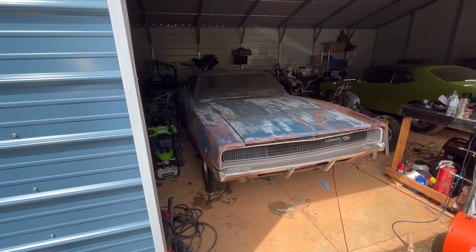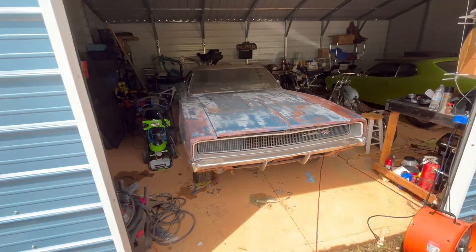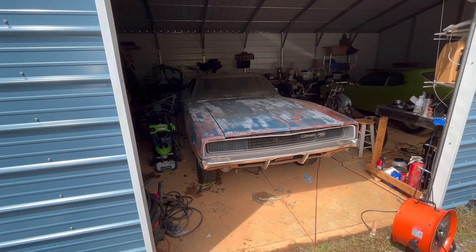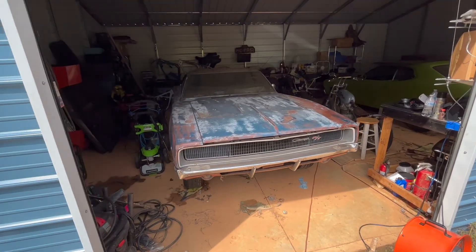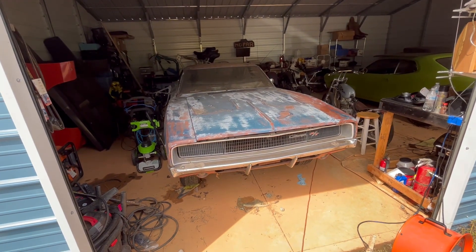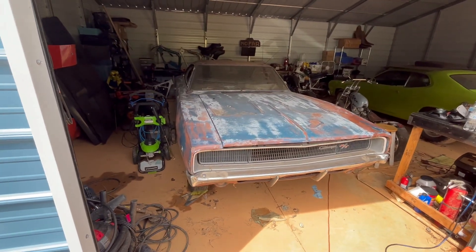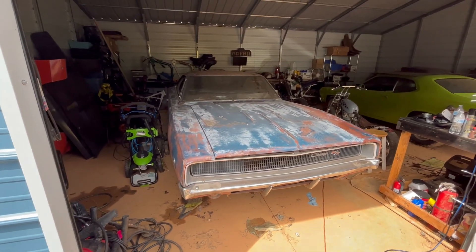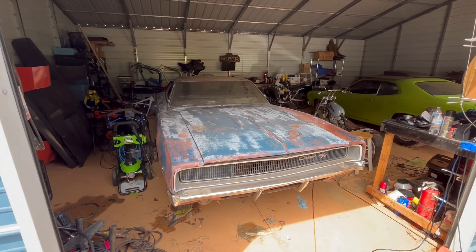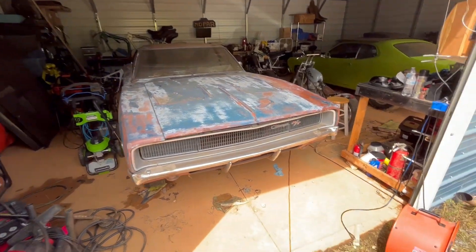It's a '68 RT 383 four-speed car. His co-worker had traded it in on a '69 Chevelle 396 three-speed on the floor. So Kevin asked the guy where he traded the Charger in, and the guy told him. So he went back — this is 1976 now — to the car lot and found the car.